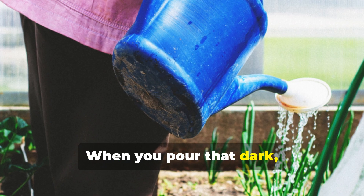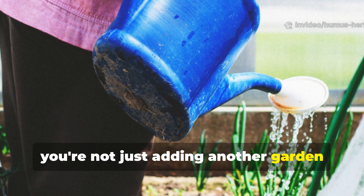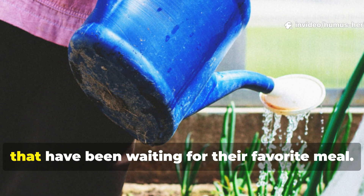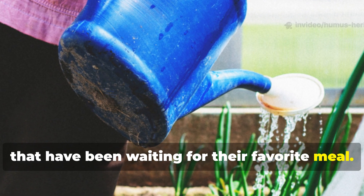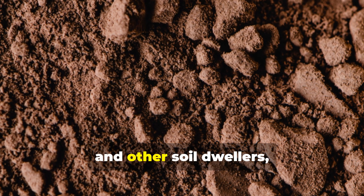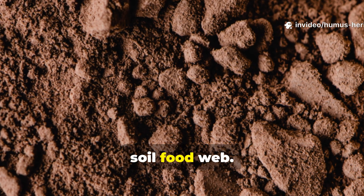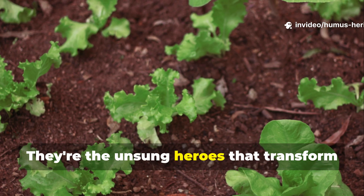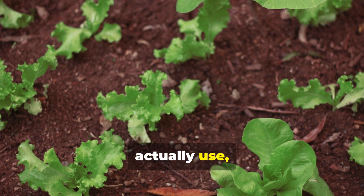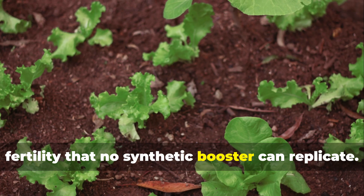When you pour that dark, viscous liquid into your watering can, you're not just adding another garden product — you're awakening an underground metropolis of beneficial microorganisms that have been waiting for their favorite meal. These microscopic allies, including bacteria, fungi, and other soil dwellers, form the backbone of what we call the soil food web. They're the unsung heroes that transform basic nutrients into forms your plants can actually use, creating a self-sustaining cycle of fertility that no synthetic booster can replicate.